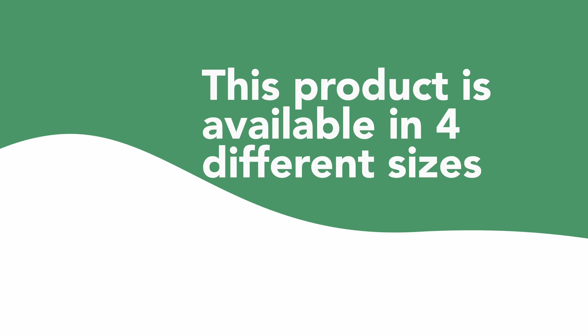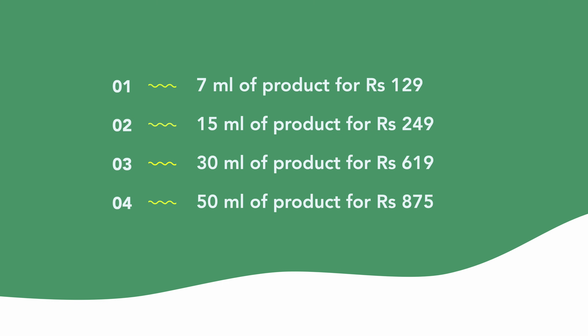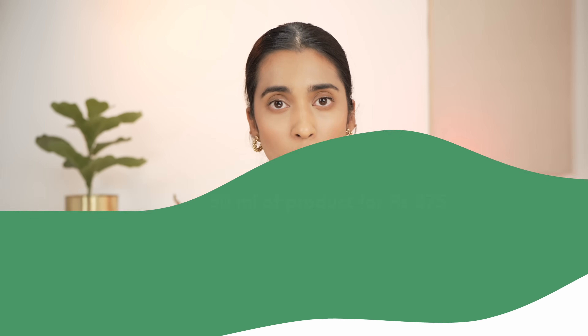This serum comes in varying sizes. If you just wanted to try it out, there's a 7ml trial pack. If you want to continue further there's a 15ml, a 30ml which is the one I have, and also a 50ml size. So depending on your budget and the quantity you require, you have varying sizes for varying budgets.